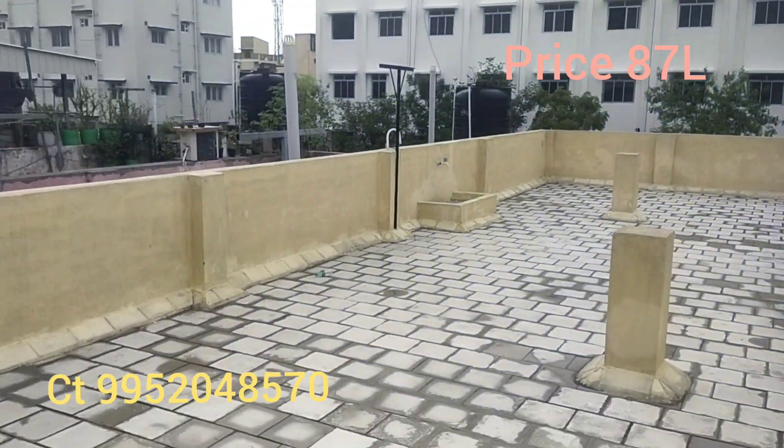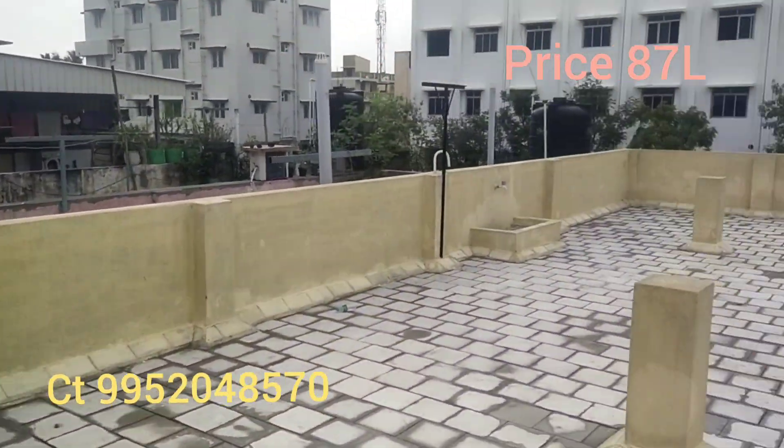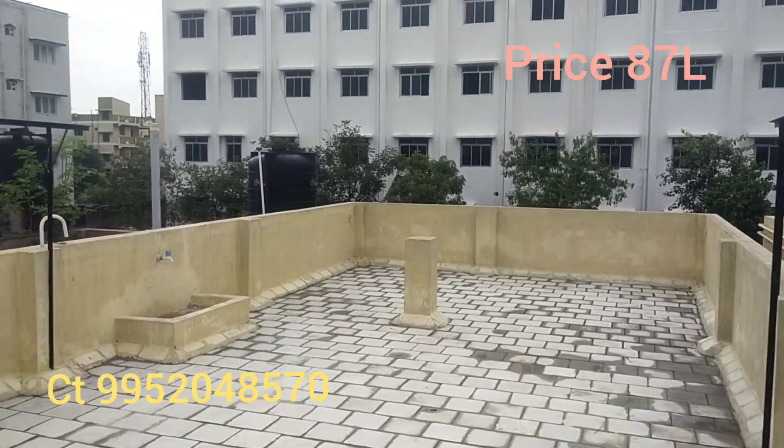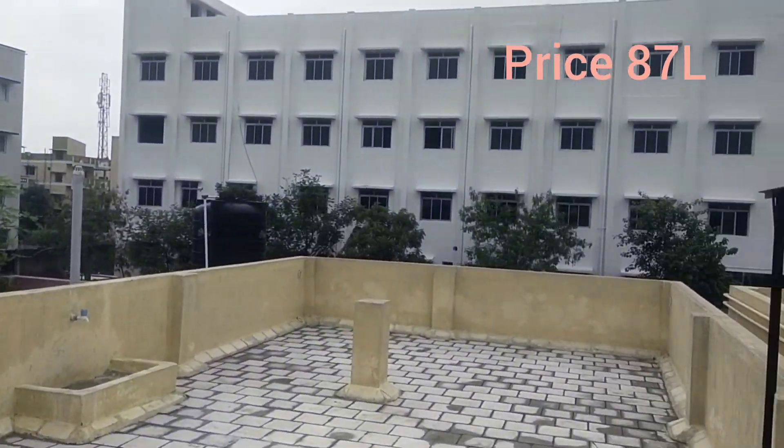There are big beams and big columns. You can use the small section as needed. You can build up to G-plus-2. This is a small college nearby as well.